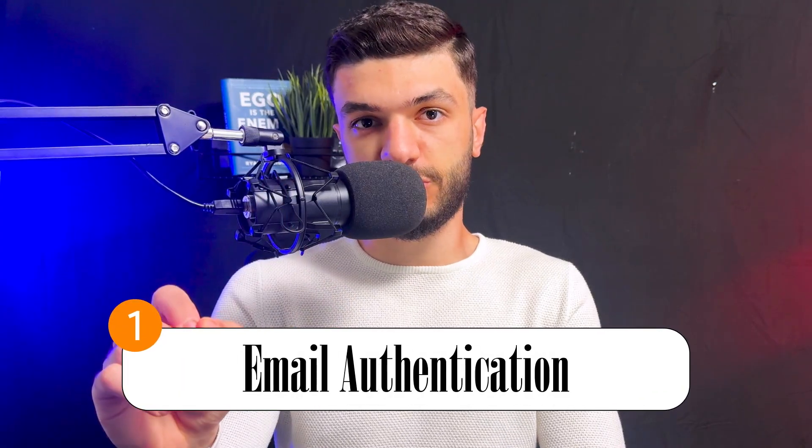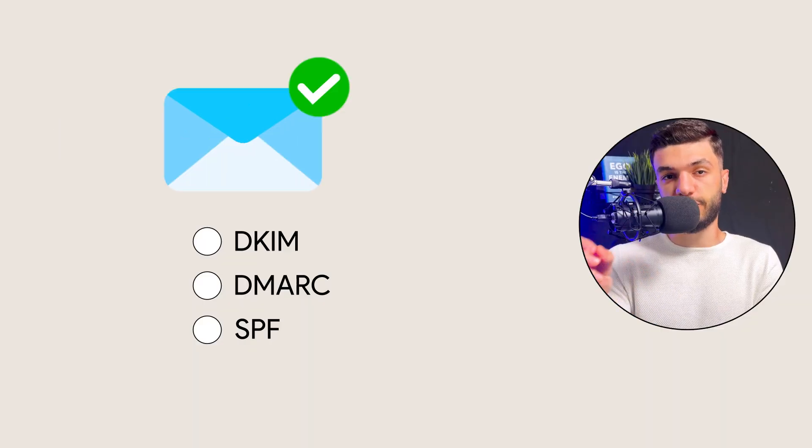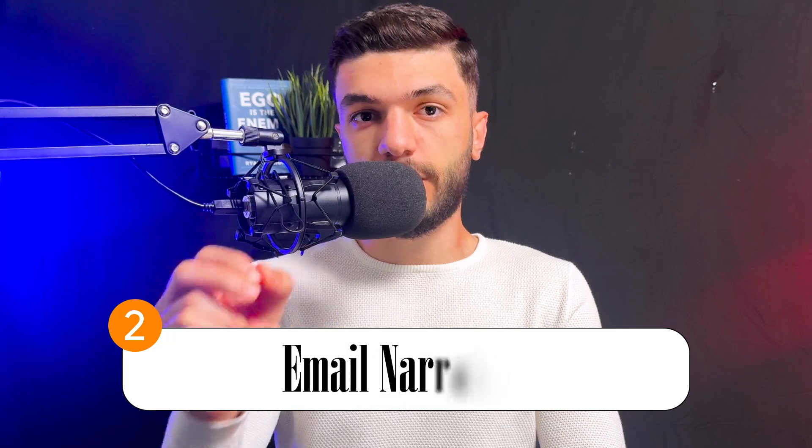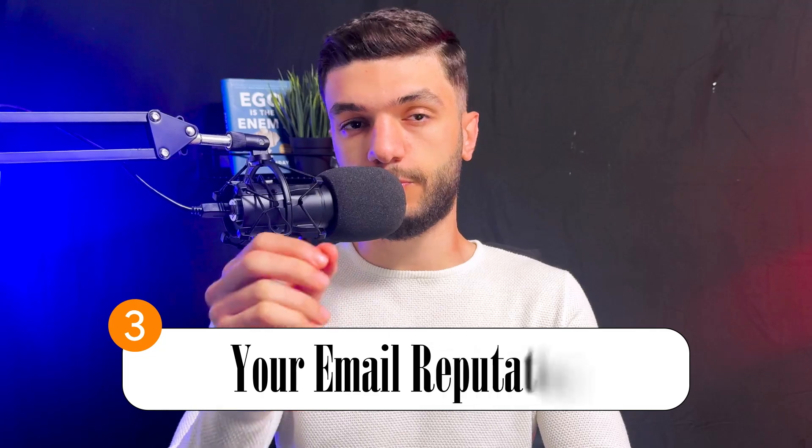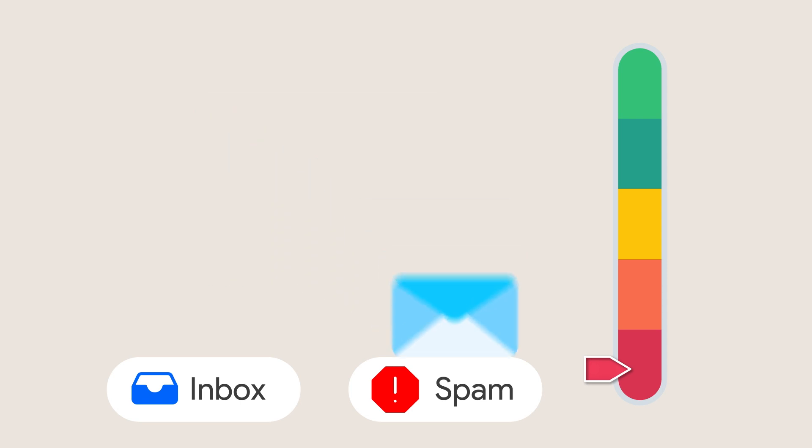First, email authentication — meaning your email should be authenticated. Second, email narration — meaning your emails should not be too salesy. And last but not least, your email reputation. And this is where most people fail: having a lower reputation causes their emails to go to spam.